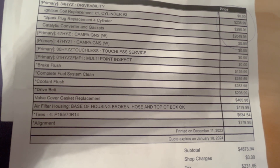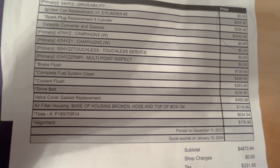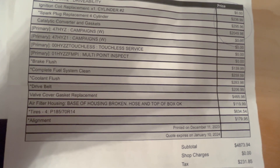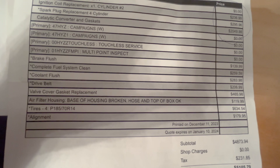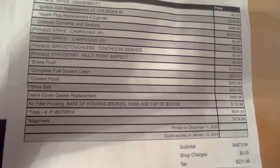The base of the air filter housing is broken. I don't think it's impeding anything, so most likely we'll let that one slide. Tires are $634 — yeah, you can definitely get tires for like half of that.